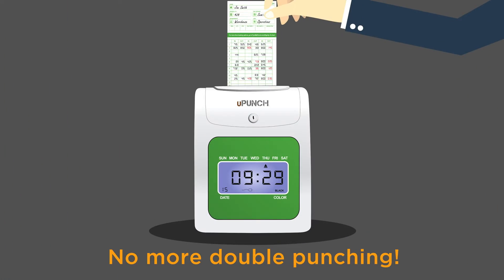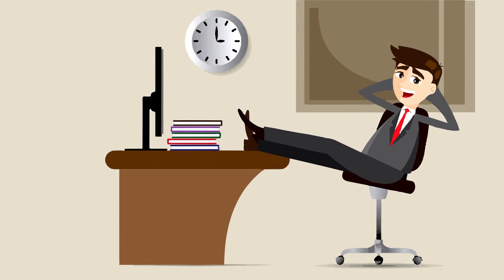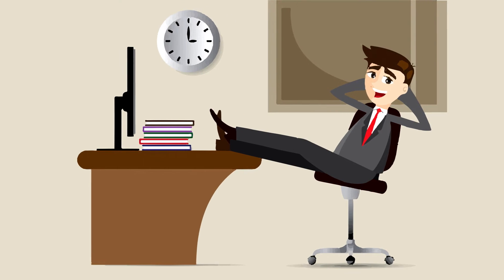Whether you're looking for the bare basics or more advanced features, this clock can be up and running in a matter of minutes. Now just think of what you can do with all the extra time you've saved.